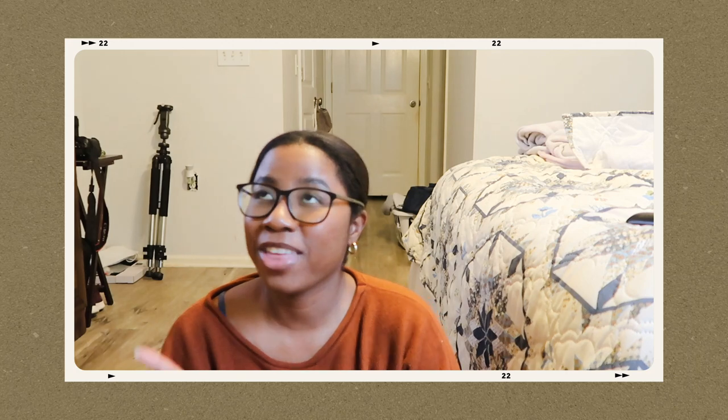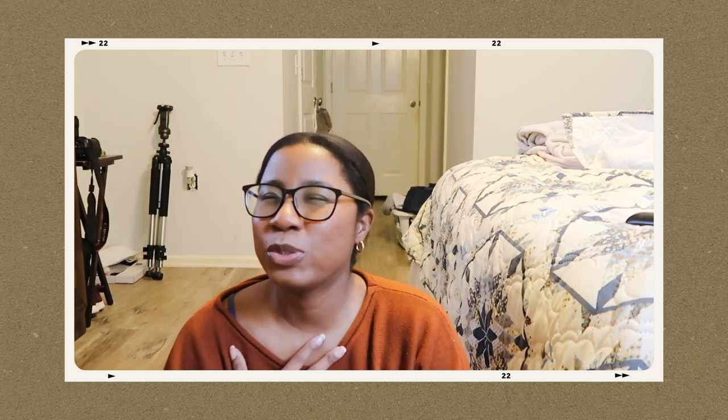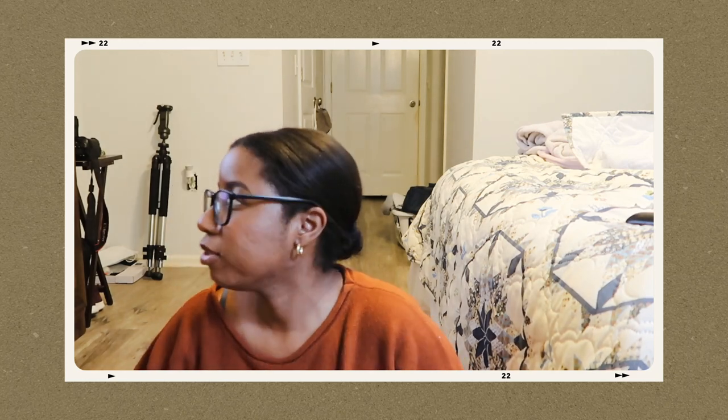Hi guys, welcome back to my channel! Today I have an exciting video — it's going to be a Luke and Gray haul. I recently purchased from their 50% off sale. I had an intuition I should wait until after Black Friday, because I almost went shopping there at 35% off. Then literally a few days after Cyber Monday, it was 50% off everything.